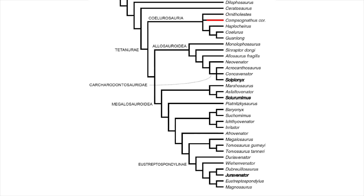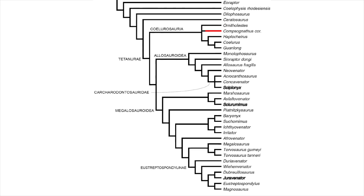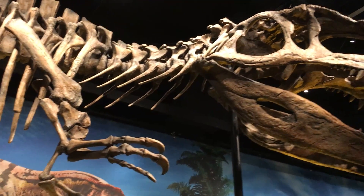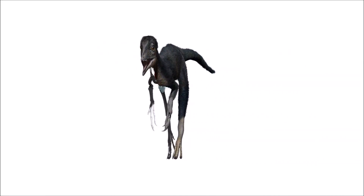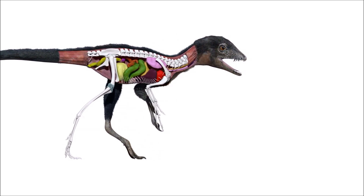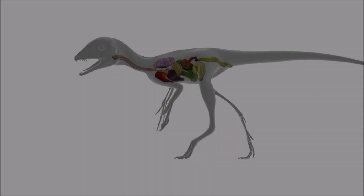Juravenator and Sciurumimus were found to fit into the megalosaur clade, while Scipionyx better fit into the Carcharodontosauridae group, which gave us the behemoths Giganotosaurus and Mapusaurus. How can that be? Little Scipionyx is a shark tooth dinosaur? The size difference seems incomprehensible. The less than half-meter Scipionyx came from a 10-meter-plus Carcharodontosaurid?